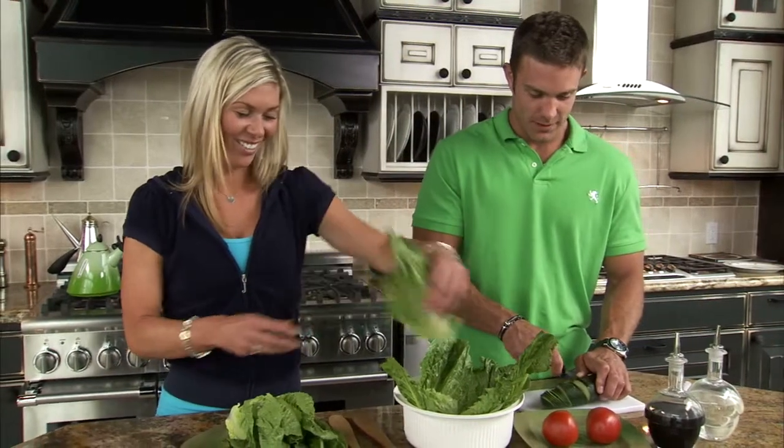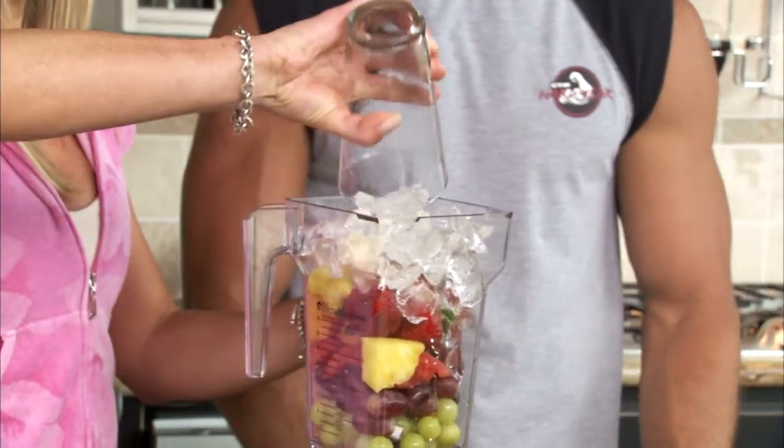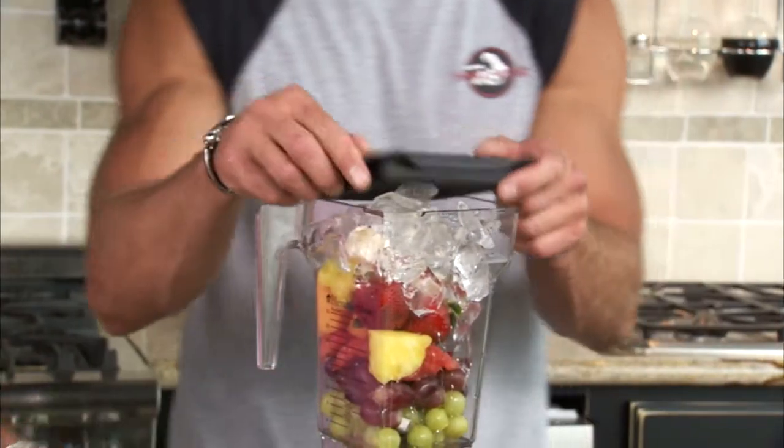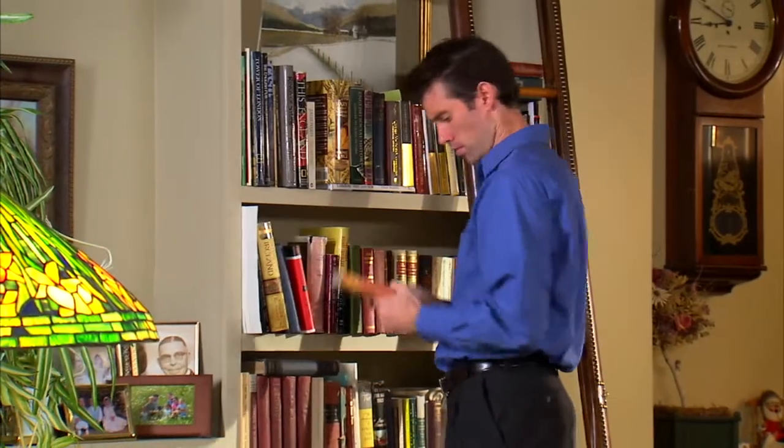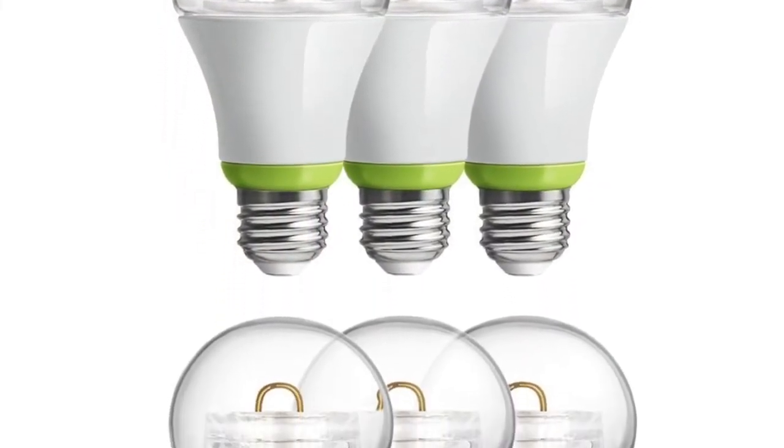Are you an environmental protectionist, or perhaps you just want to save up some money on your power bill? If that is you, you may want to switch all your home lighting to LEDs. LEDs are known to deliver the same brightness as conventional lighting but utilizing much less power, hence environmentally friendly.